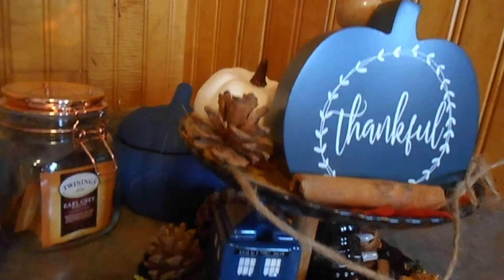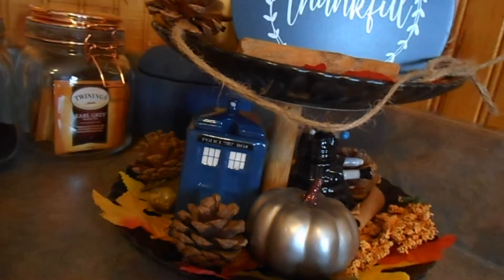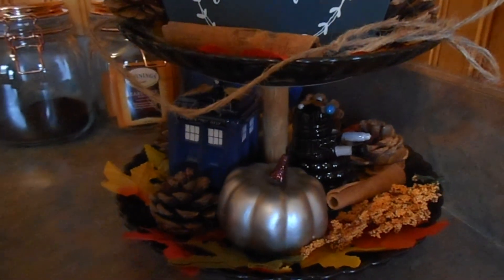Also, if you guys want to see how I decorated the kitchen, let me know in the comments down below. Thanks for watching and I'll see you guys next time.